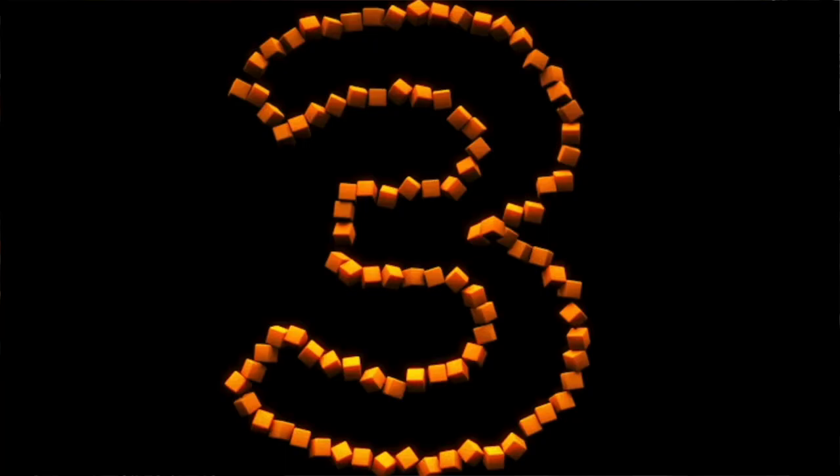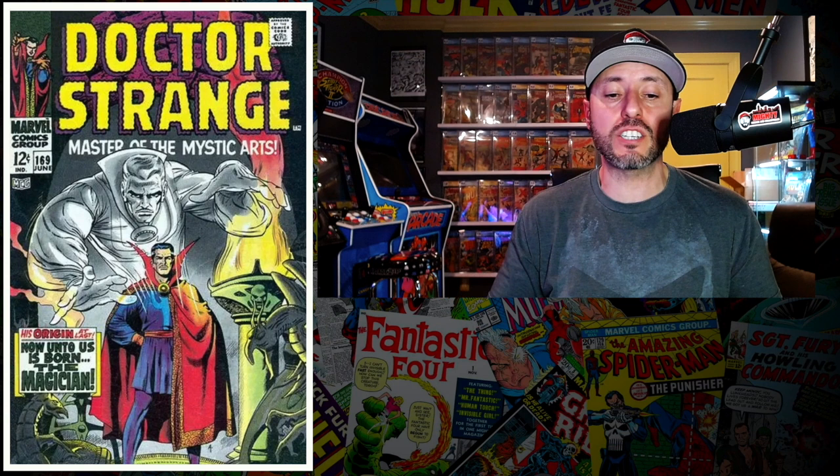Silver Surfer is coming to the MCU — he may meet Thor eventually, and you don't think they're going to try to recreate that iconic scene? I almost guaranteed it 100 percent. I'm a buyer of this book, I own two copies right now and just picked up another one. Please, if you want this book, go ahead and get it before the Silver Surfer shows up in the MCU.